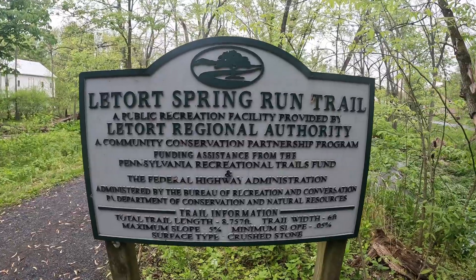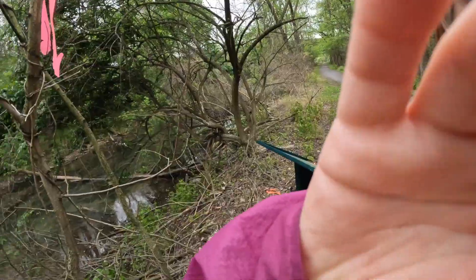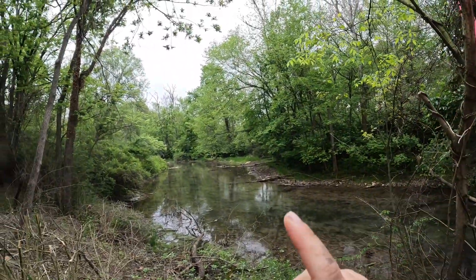I am on the Latorte Spring Run trail here. It starts out very urban and then becomes a bird restoration area. I just saw a super cool bird out there called a belted kingfisher. That's a good bird.